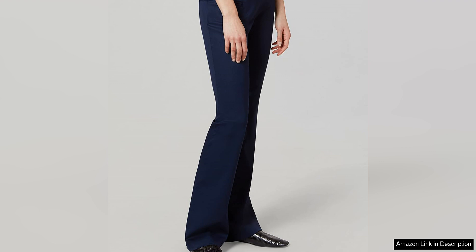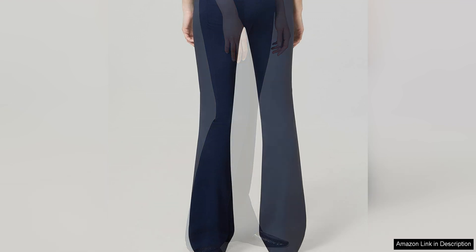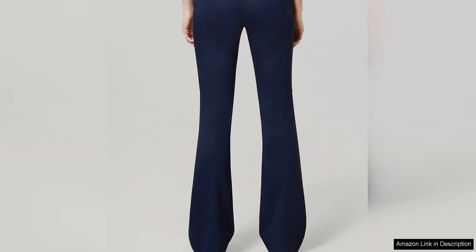The versatility of the Surge Pant is another highlight. It can easily transition from day to night, making it a versatile piece that can be dressed up or down depending on the occasion. Pair it with a crisp white blouse and pumps for a sophisticated office look, or style it with a silk camisole and strappy heels for a chic evening ensemble.